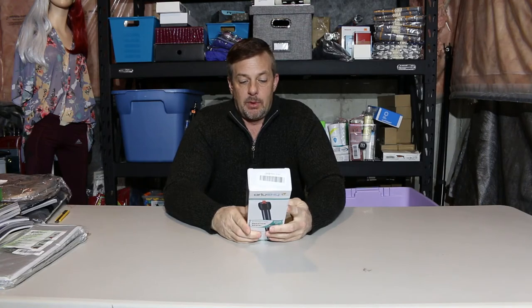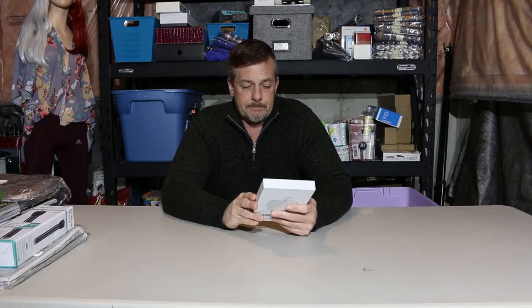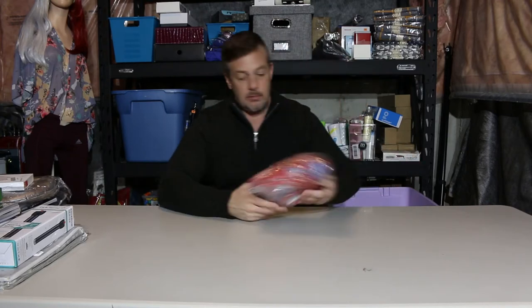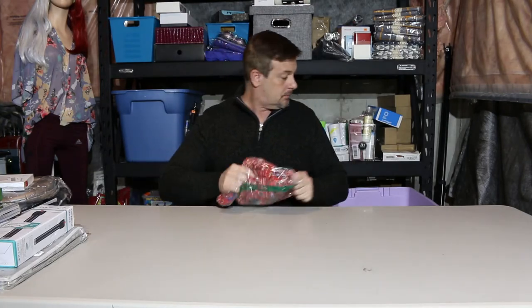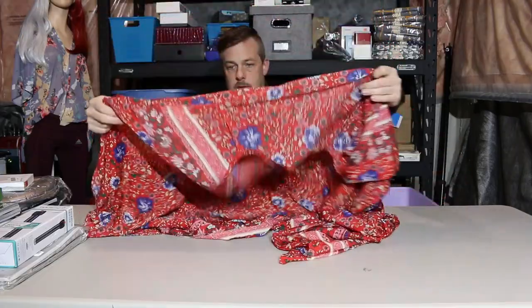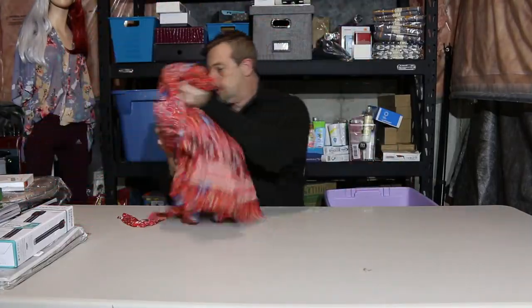A submersible aquarium heater, fresh or saltwater — I'll make sure it works, there's always somebody looking for that. A wireless charger — probably not worth much. A knockoff Apple apparel item and what I think is a woman's dress — let's check it out.